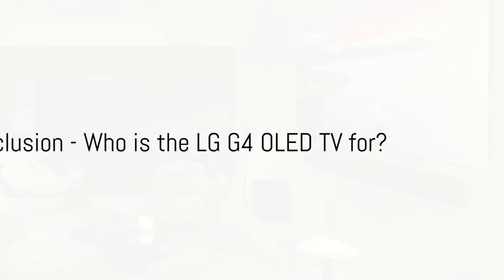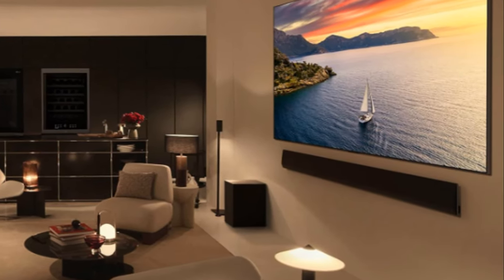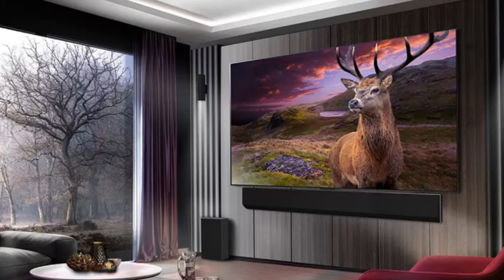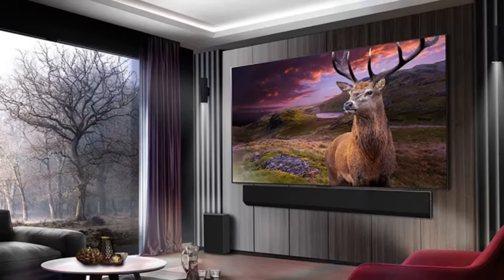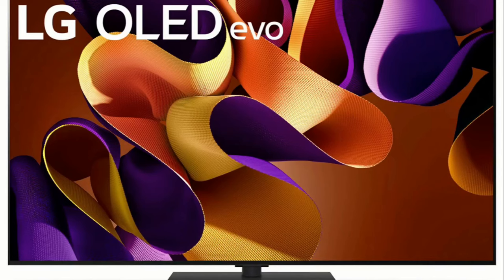Who is the LG G4 OLED TV for? It's for those who want the best in TV technology in the home, and for those who value quality performance and a superior viewing experience. Beyond that, the LG G4 OLED TV is for anyone who simply wants to enjoy their favorite shows, movies, and games in the best possible quality. Before I forget, the G4 did have a couple of drawbacks.